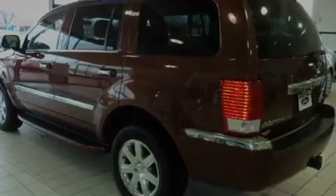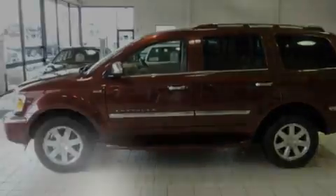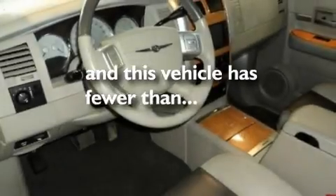Additional features include an anti-lock braking system, air conditioning with automatic climate control, a remote start feature, and this vehicle has less than 44,000 miles.